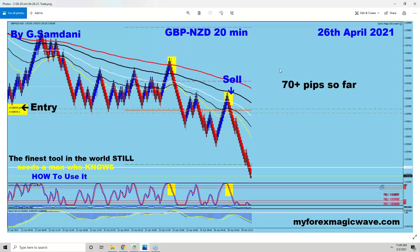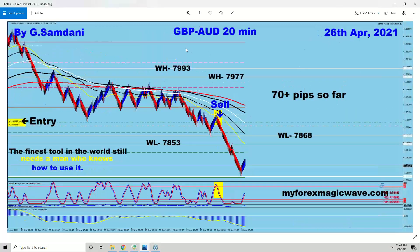Also on the 26th, Pound-Newsy here for 70 pips — just like that, same kind of setup, and 70 pips, this is from the 20-minute chart. And also on the 26th, Pound-Aussie — Aussie and Newsy both getting strong, so everything went down, 70 pips here.